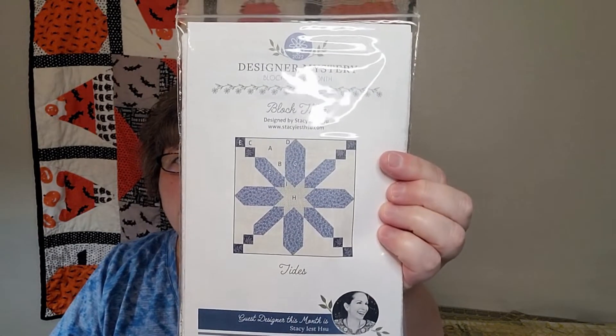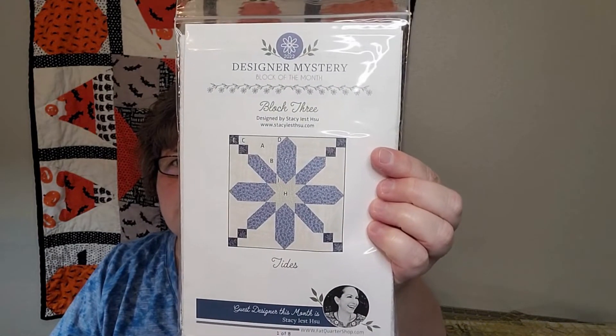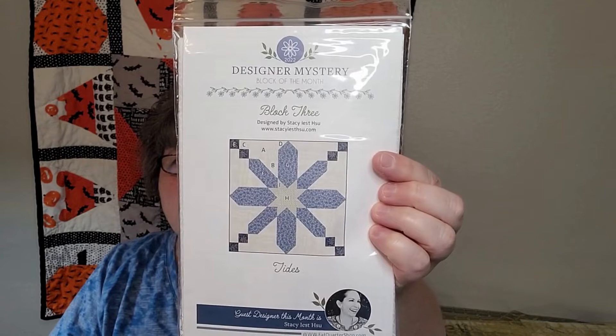I already cut the top off — I didn't look inside! I'll show you the blocks I have done so far. This is block three, it's called Tides, and it's by Stacey — I'm not quite sure how she says her last name.